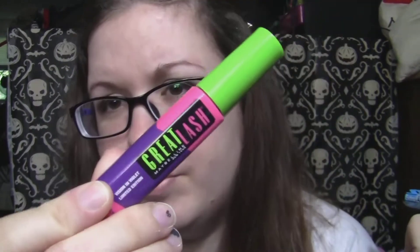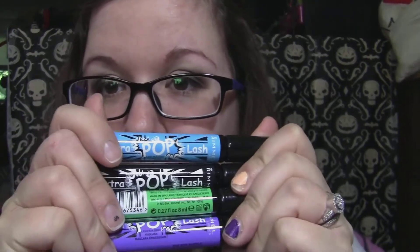The other thing I'm going to talk about is the Rimmel Extra Pop Lash mascaras. I got all of these because they were on sale. There are only four colors — I know the Maybelline ones had like six colors — but supposedly these worked better so I wanted to try them out. I'll probably insert pictures as I'm talking about these.